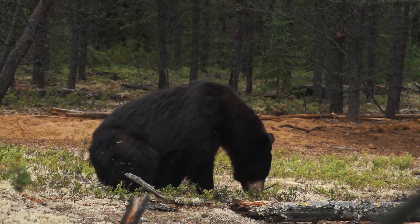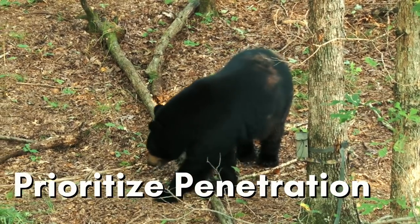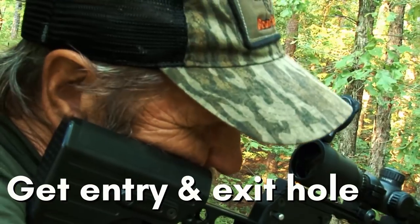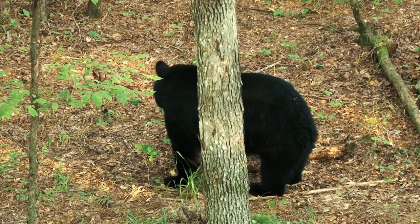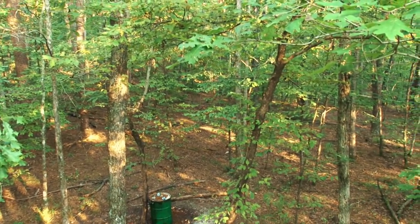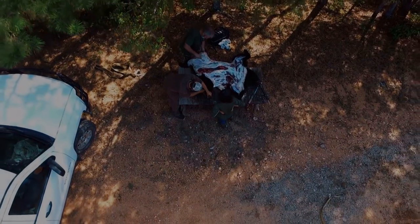Periphery shots are also more exaggerated on a bear because of the fur. Prioritize penetration and getting two holes above every other variable. Bears are notorious for not leaving much blood — you're going to want an entry and an exit. That's partly the reason why you want to shoot when broadside; it gives the best chance for two holes.